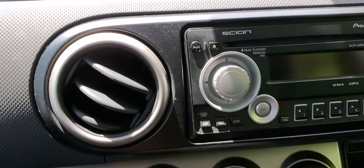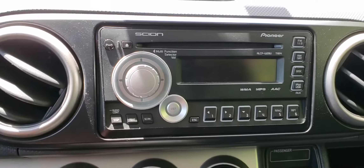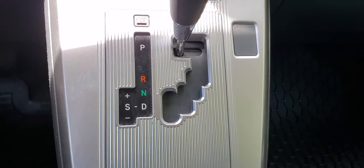As we move down to the shifter and the entertainment system, you will see a CD player that's capable of playing MP3s. On our way down, you will see your climate control and your shifter, which can be put into manual mode or sport mode.